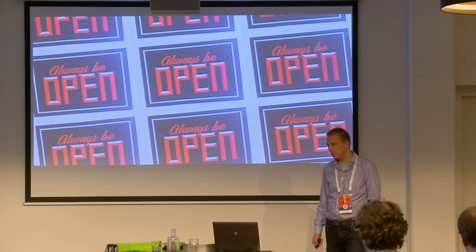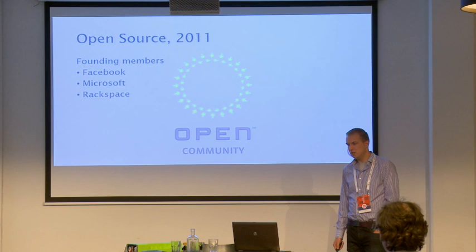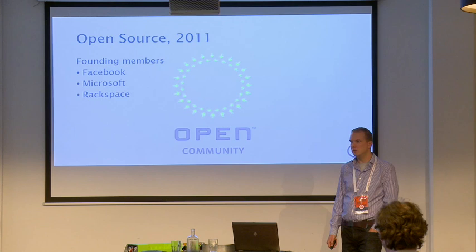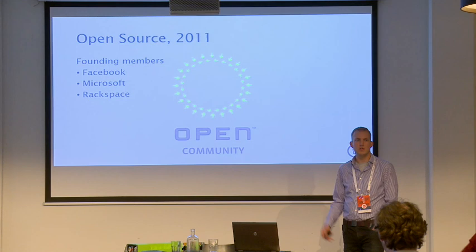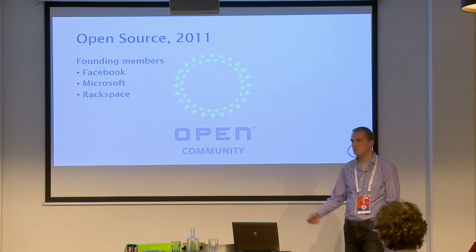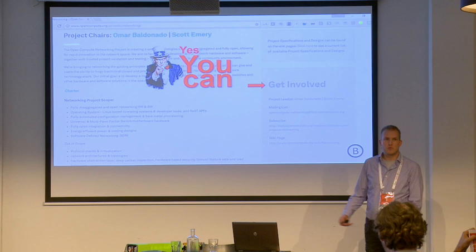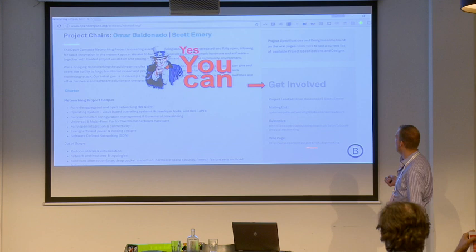They founded the OCP Foundation in 2011 with Facebook, together with Microsoft and RackSpace. We are an open community member of the OCP Foundation. After this talk, John LeBan will also present — he is the official representative of the OCP Foundation here in Europe. You can also get involved with OCP. There are different projects, a mailing list, and a wiki page where you can find all the designs. It's really open — you can find all the hardware designs there and even build it yourself.